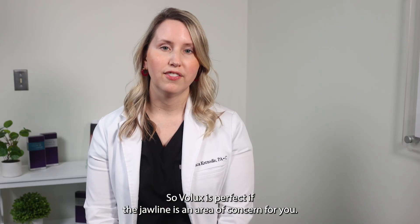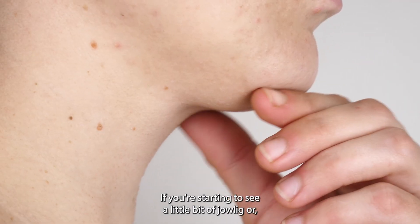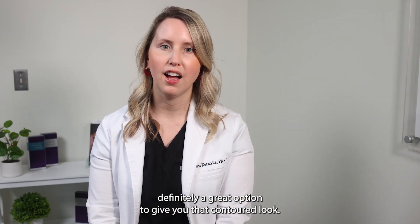Velux is perfect if the jawline is an area of concern for you — if you're starting to see a little bit of jowling or just want some more definition to your jawline, it's definitely a great option to give you that contoured look.